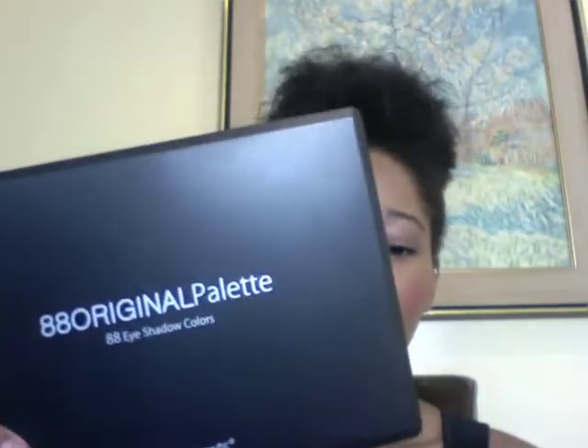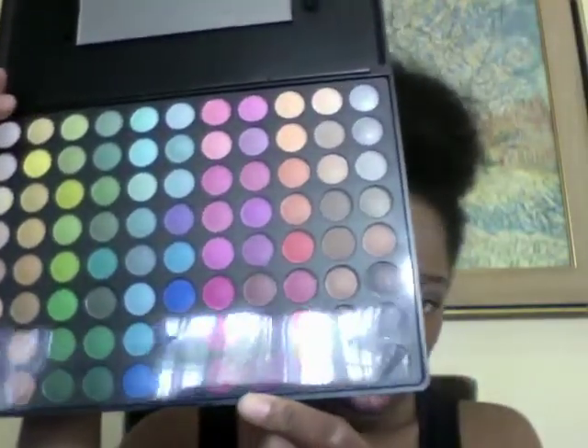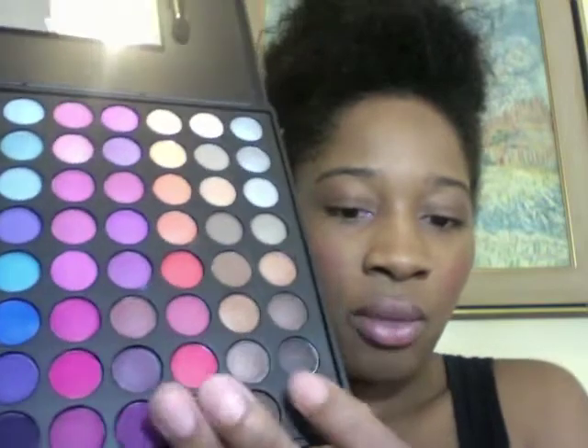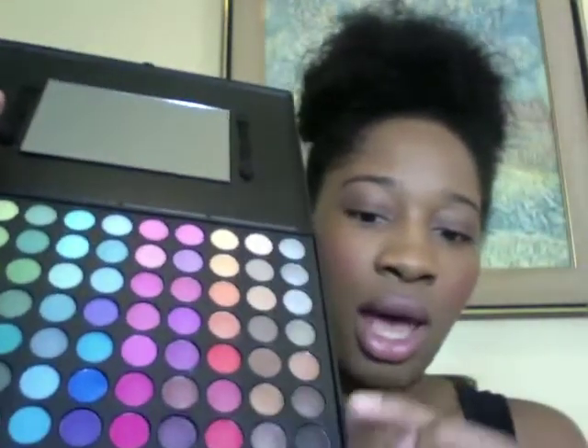Last but not least, my second palette — my first one was either stolen or lost — and it's my 88 Original Palette by Coastal Scents. I bought it because they had a little sale, though the taxes, shipping and handling offset it. They should still be doing a summer sale at Coastal Scents. I've used it today — I used this color here, the dark brown, a little bit of the white, and the gold.